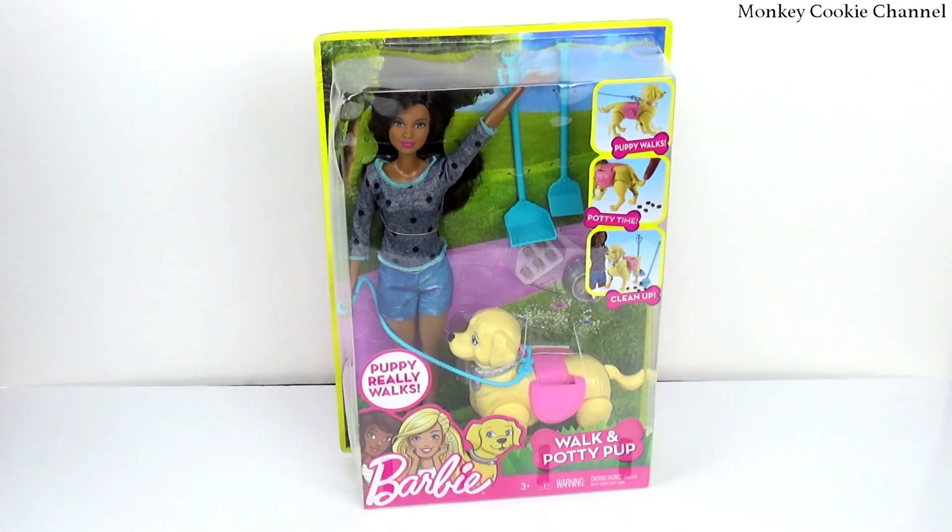Hi everypony! It's Monkey and I have a really cool Barbie today. This Barbie does something, and it has a dog that poops, so I have a special guest with me today. Say hi! You know Cookie only likes to play with Barbies when they do something gross or dumb — or fun. This one I think is all of the above.